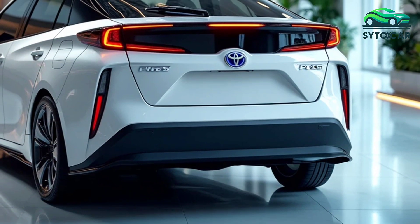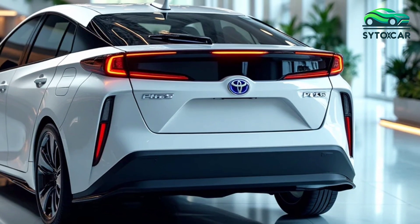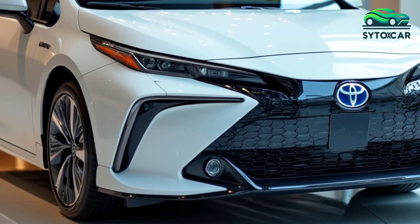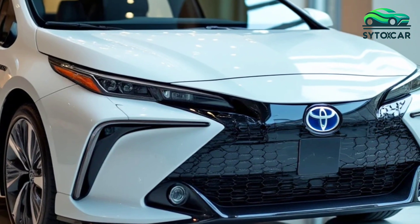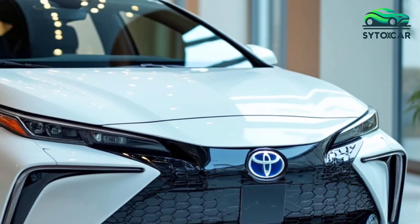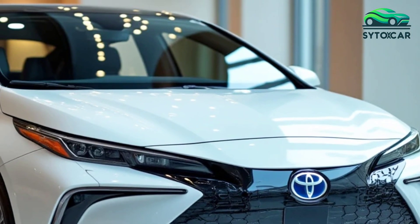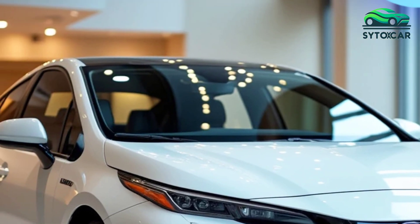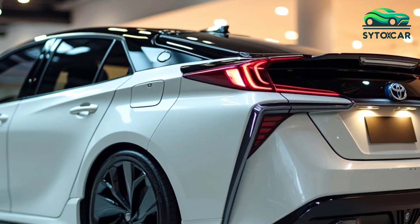The Toyota Prius has always been a symbol of environmental responsibility, and the 2025 PHEV model takes this to the next level. With its improved electric range, advanced technology, and focus on sustainability, the Prius PHEV remains at the forefront of eco-friendly transportation. It's a perfect choice for drivers looking to reduce their carbon footprint while enjoying the reliability and innovation that Toyota is known for.